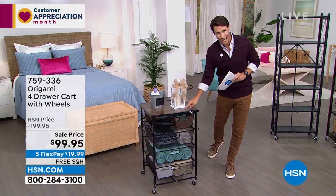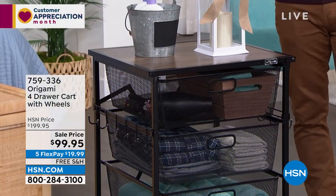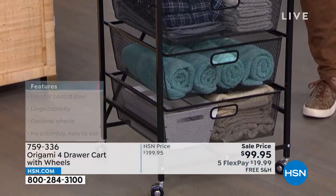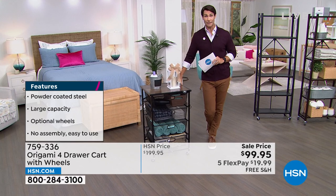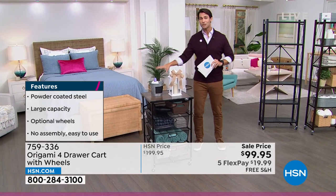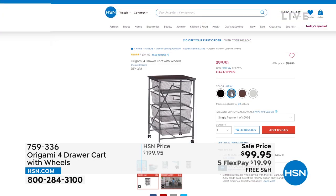Beautiful powder-coated steel means you can put this in high moisture areas — the laundry room, the bathroom. It's not going to chip, it's not going to corrode. That beautiful wood top looks great too. Remember, you get $40 off this great price if you open the HSN card today — it's $99.95, that's $100 off. It's on five flexible payments and free shipping. When you see Origami on free shipping, that is your sign to jump in.